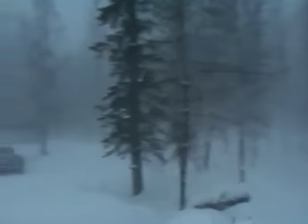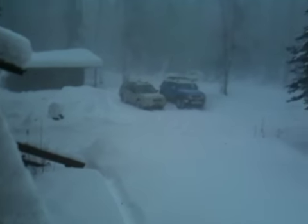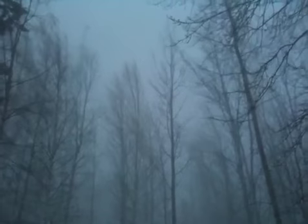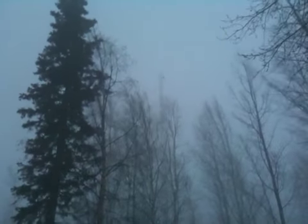I'll tell you what, this is some crazy whiteout stuff here. Winds blowing about 25 miles an hour and you can barely see through the woods. It's coming down really hard. See the trees sway pretty good. You can't even see my radio tower, barely — you can see the very top of it. So that's about 150 feet.